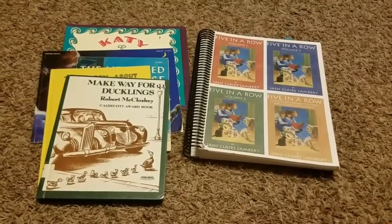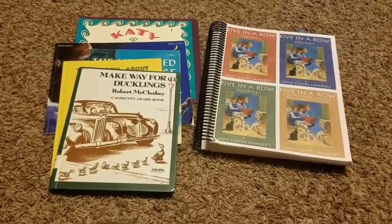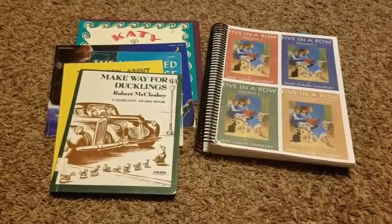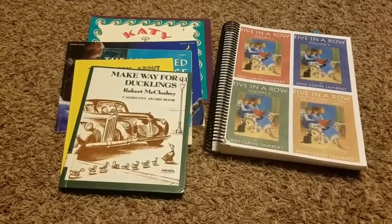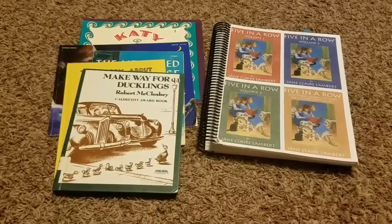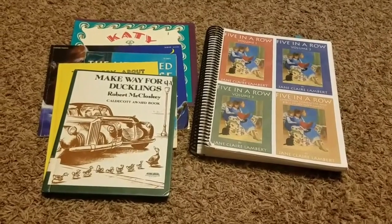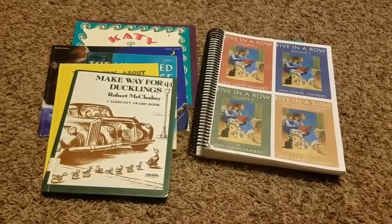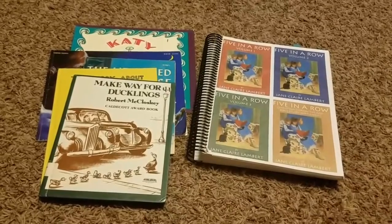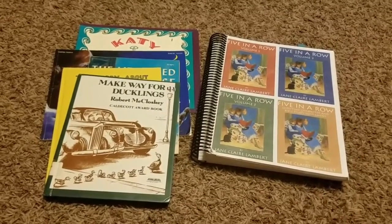For our reading curriculum, we're mainly using Five in a Row. I have some Before Five in a Row books we didn't get to, as well as books from different volumes. I'm not going to stick to a certain volume — it's going to be based on whichever Five in a Row books fit into our monthly themes. I don't follow the Five in a Row curriculum exactly. Sometimes we'll do a lapbook; sometimes we'll just read the book every day that week. I play it by ear with him — if we're reading good books, I'm doing my job.